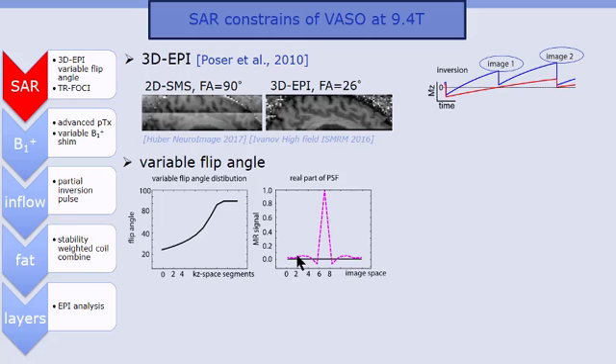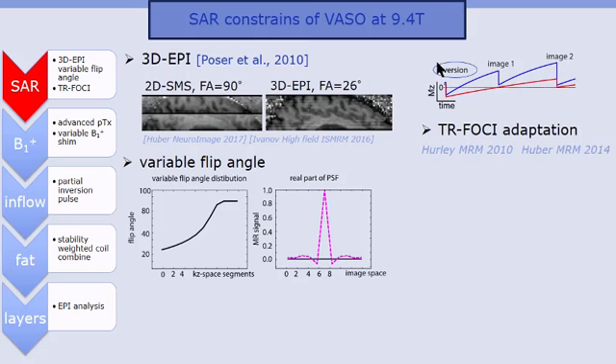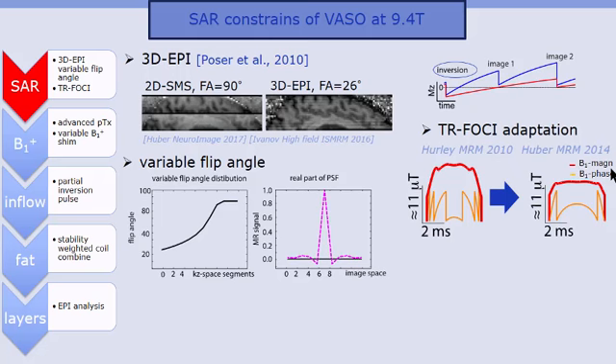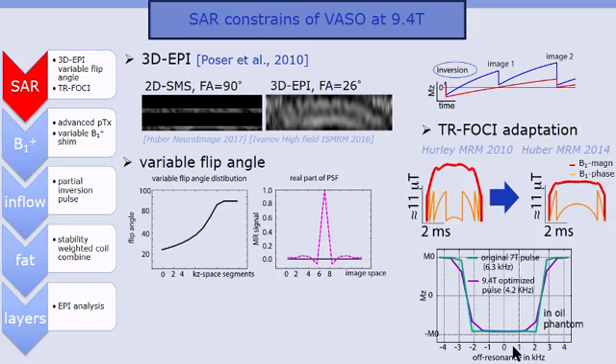We reduced the RF power of the inversion pulse by further optimizing the TR FOCI pulse, using the model introduced by Hurley and pushing it further towards 9.4 Tesla by shaping the RF magnitude in a box-shape fashion. We also relaxed a parameter slightly, effectively lowering the bandwidth for higher SAR efficiency and higher adiabaticity. Essentially, we are re-evaluating the B0 and B1 constraints — in our setup we are much more limited by B1, so we push toward insensitivity to B1 inhomogeneities.